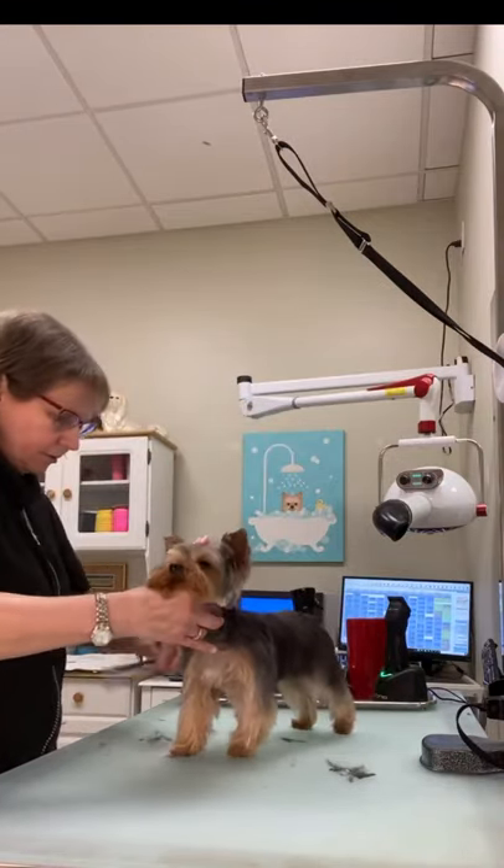Stand, and so there we have it — look over here. Good girl. So there she is — a Yorkie puppy trim. Alright, Lulu, say bye.